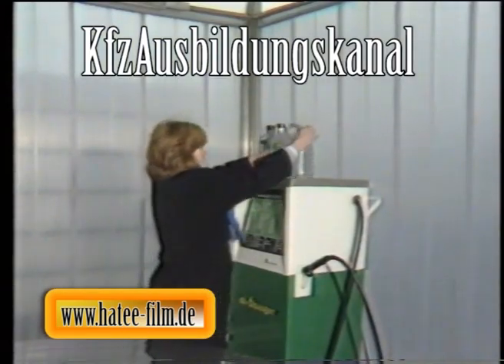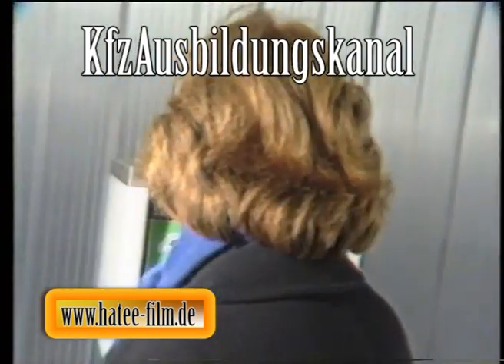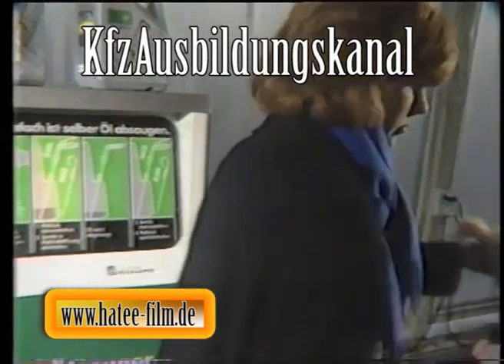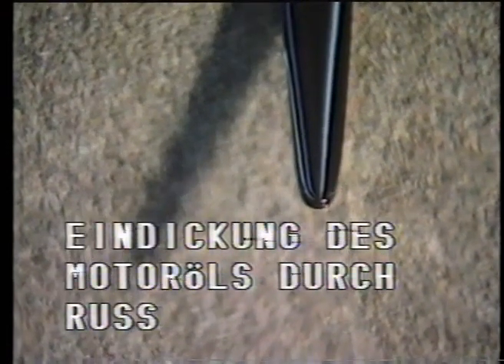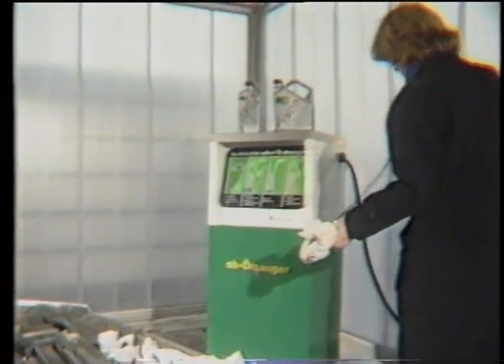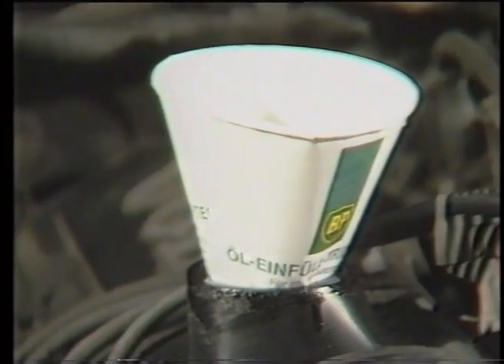Selbstverständlich ist auch bei Mehrbereichsölen ein regelmäßiger Ölwechsel erforderlich. Denn nicht nur die Viskosität, sondern auch für den Motor lebensnotwendige Wirkstoffe – die Additive – bestimmen die Leistungsfähigkeit des Öles im Motor. Die Ölalterung, die Belastung durch Verbrennungsrückstände sowie eine Vermischung mit Kraftstoffresten können zu einem Nachlassen all dieser wichtigen Öleigenschaften führen. Anders als beim Einbereichsöl bestimmen aber beim Mehrbereichsöl die vom Autohersteller vorgegebenen Wartungsintervalle den Zeitpunkt des Ölwechsels und nicht die Jahreszeiten. Mit diesem Öl kann man also das ganze Jahr über sagen: Wer gut schmiert, der gut fährt.